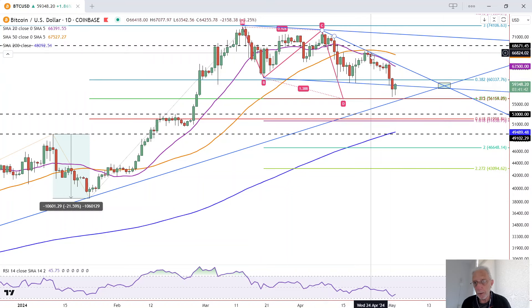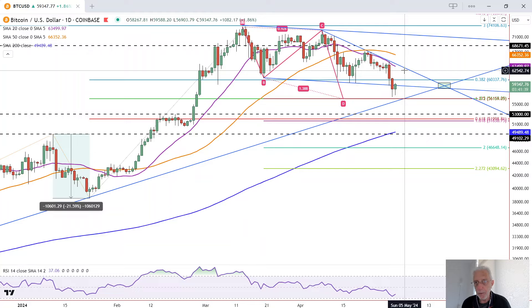You can see that this downtrend line and the 20 MA have converged together, strengthening the resistance potentially around that area, as well as making a breakout more significant if it does occur. A breakout would occur above this high here of 64,728 at this point in time.